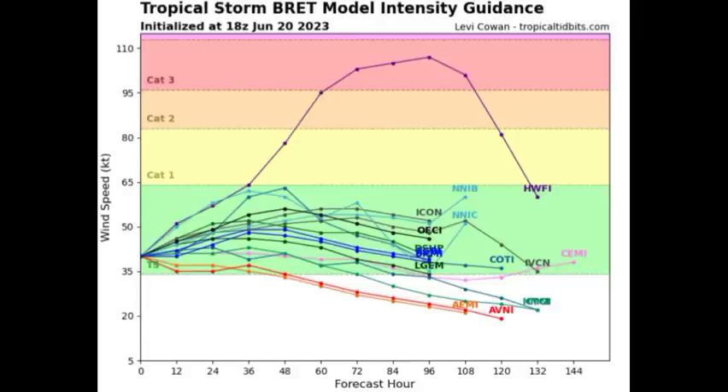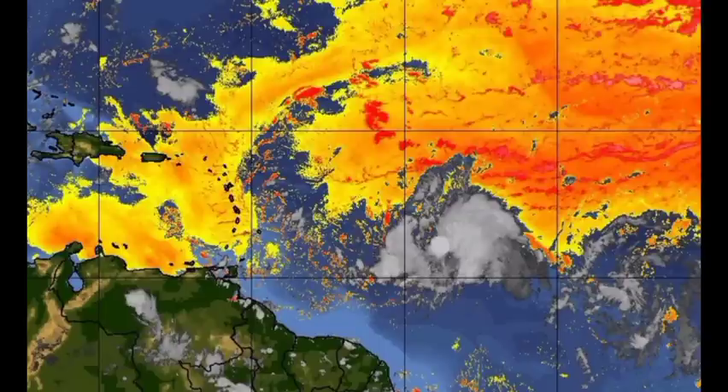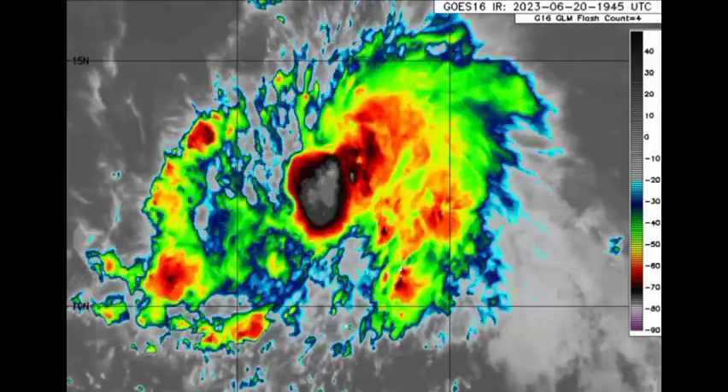Now we want to go ahead and move on to the Saharan air layer map. We can see these different colors, but where we see more of those oranges and reds, that is where we have some denser amounts of dry air and dust present in the atmosphere. Some of this has likely infiltrated Brett, which is likely helping to keep the intensity at a minimum. Another factor that could have resulted in it not strengthening much between yesterday and today could be the fact that the low-level center was moving a bit faster compared to the mid- and upper-level center of the storm, hence resulting in a bit of shearing taking place — that is why the center was exposed earlier this morning. But now it is looking a lot better and symmetrical, though it is not expected to become a very intense cyclone.